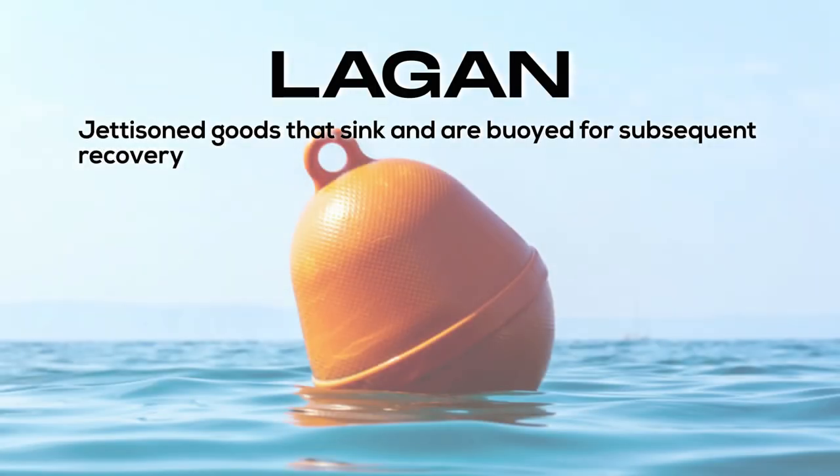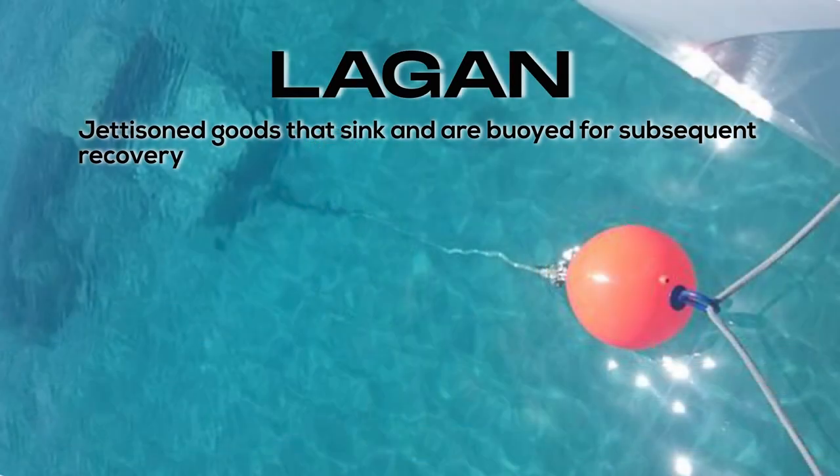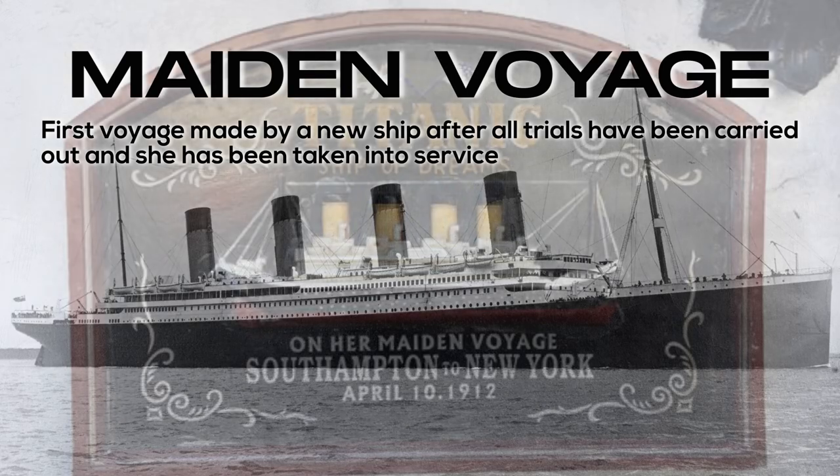Lagan: jettisoned goods that sink and are buoyed for subsequent recovery. Maiden voyage: the first voyage made by a new ship after all trials have been carried out and she has been taken into service.